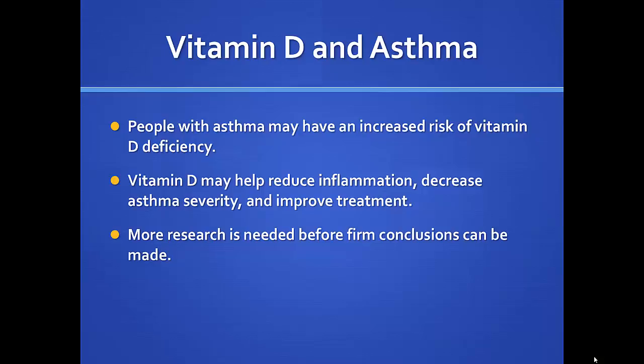Is vitamin D3 the same no matter what brand? It's supposed to be, but vitamins aren't directly regulated by the FDA, so you have to trust brands with a good track record. I shy away from things you pick up for free off somebody's counter. Nature, Target, and Walgreens do a good job — just be careful.